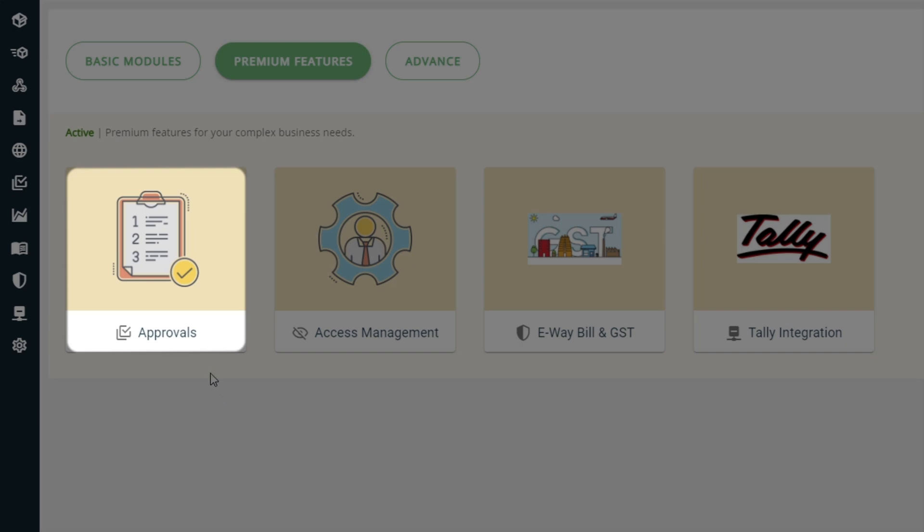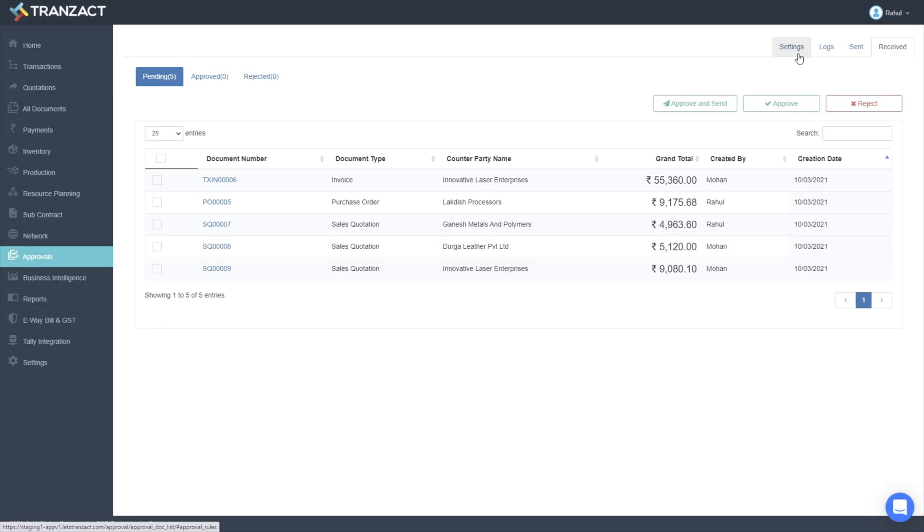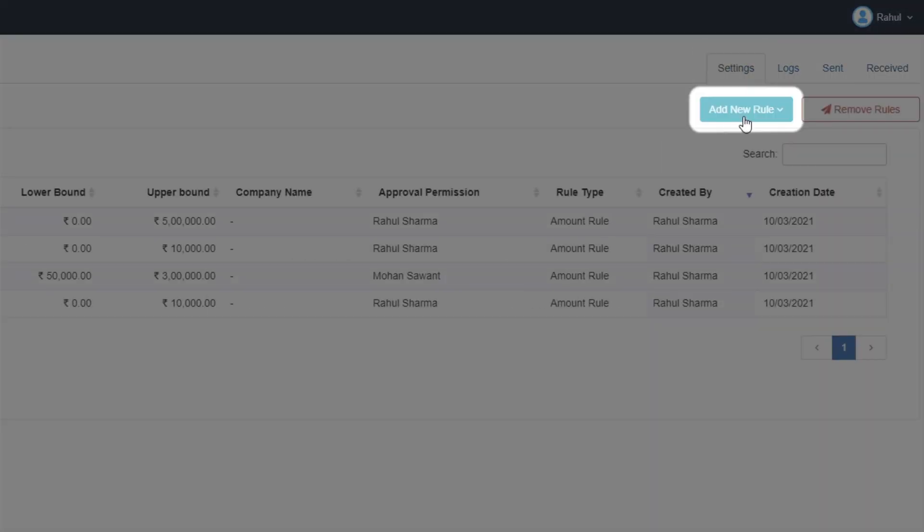On your home page, click on the approval module. Under settings, you can customize your own rules based on credit limit, customer or order amount to trigger your desired approval mechanism.